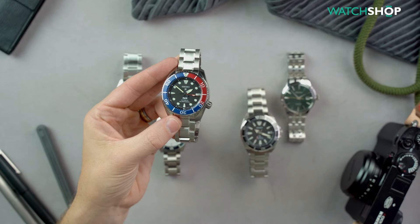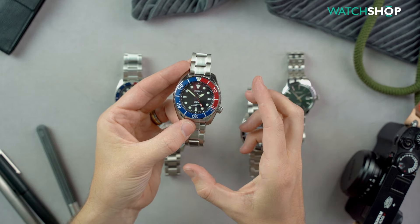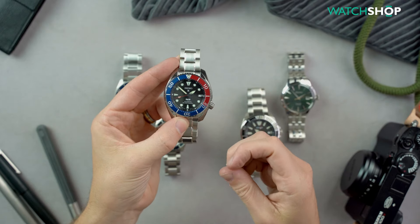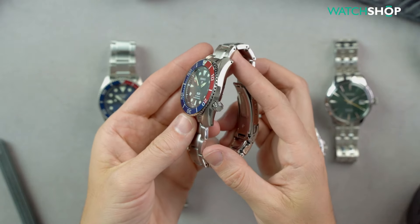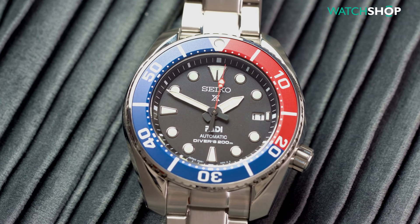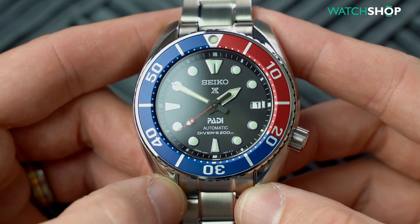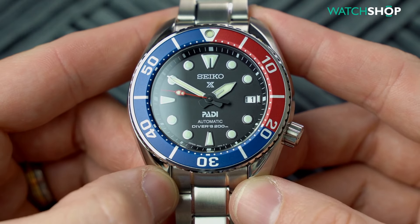At number three is another one of the ProSpex family, affectionately labelled the Sumo. The SPB181J1 is a special version in association with PADI — the Professional Association of Diving Instructors, which is the world's leading scuba diving training organisation. It's yet another symbol of Seiko's pioneering status in the dive watch industry. The Sumo has a delightful case that is slick and fluid, and shows off Seiko's excellent finishing techniques perfectly. It also has a more advanced movement, the 6R35, with an impressive 70-hour power reserve and greater accuracy out of the factory. Handling this watch it's a clear upgrade from the Samurai, and it's obvious why this is such a popular diving watch, both in terms of standout design and build quality.